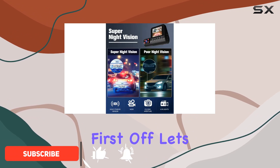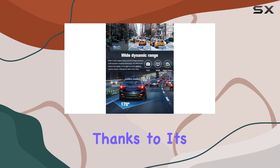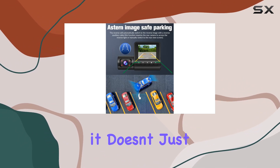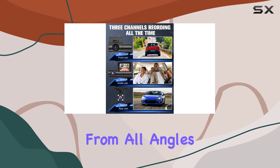First off, let's talk about the video quality. With its 4K resolution, it captures crystal clear footage both during the day and at night, thanks to its impressive night vision feature. And it doesn't just record what's happening in front of your car, but also inside. It's got duo cameras, so you're covered from all angles.